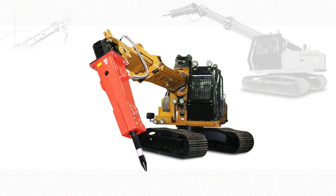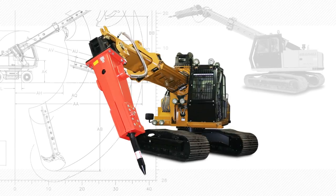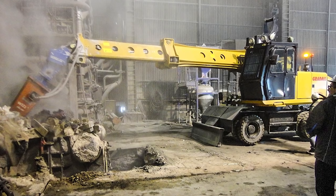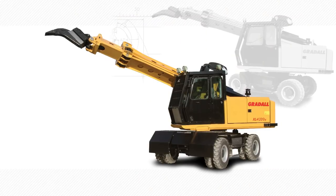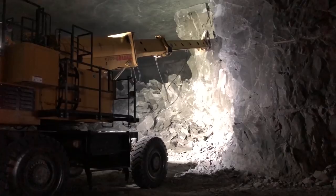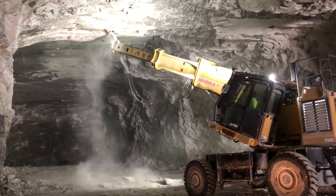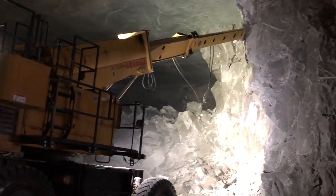Rugged Gradoll industrial models handle maintenance jobs every day, all over the world, in steel and aluminum mills. They typically do ladle and furnace clean out, or skim dross in aluminum mill furnaces. Gradoll mine scalers put our unique boom movements to work deep underground. These rugged machines have the strength and boom movements to efficiently pry material loose in hard-to-reach locations without the need for outriggers.